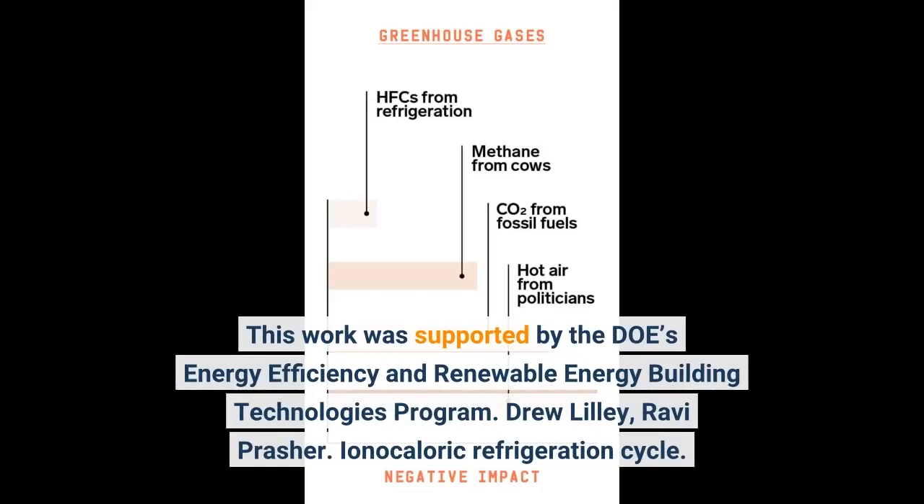This work was supported by the DOE Energy Efficiency and Renewable Energy Building Technologies Program. Authors: Drew Lilly, Ravi Prasher — ionocaloric refrigeration cycle.